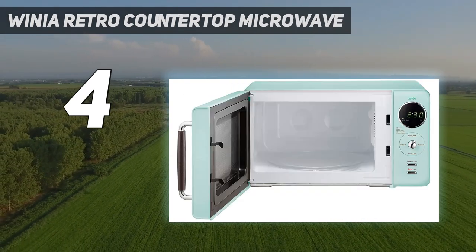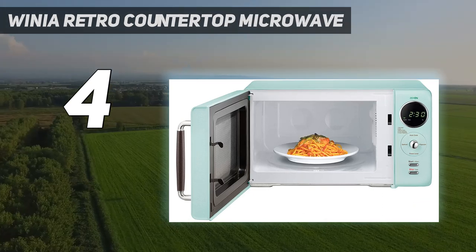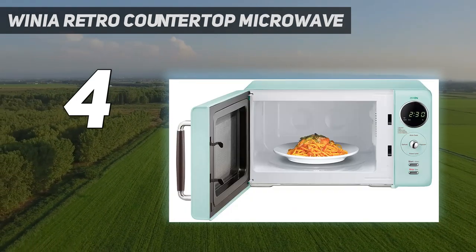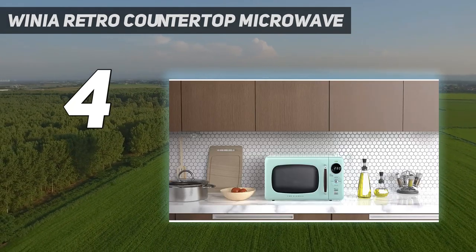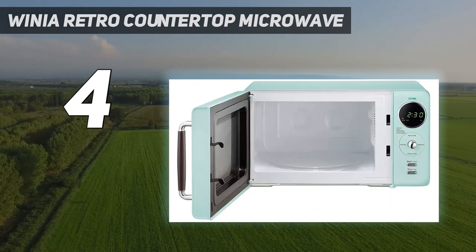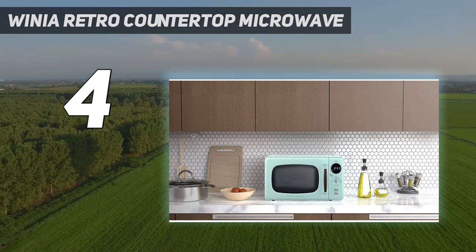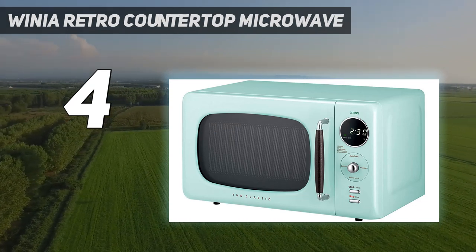The retro design captures a vintage aesthetic while maintaining modern conveniences. The reflective cavity system uses dual-wave technology to improve cooking and heating performance. Zero standby power — it only uses electricity when the microwave is in use. Compact capacity, perfect for small spaces.